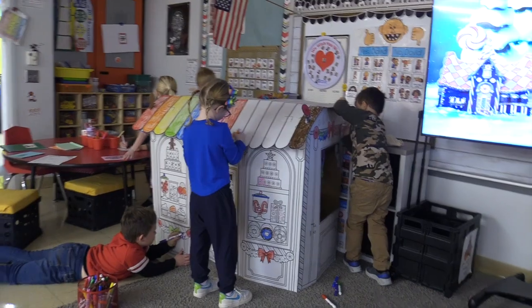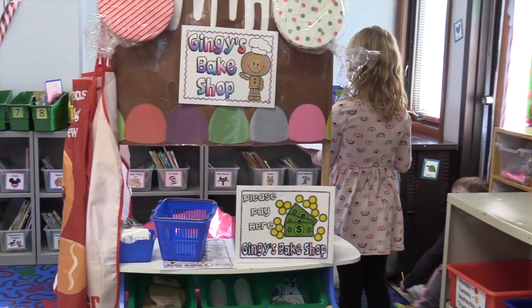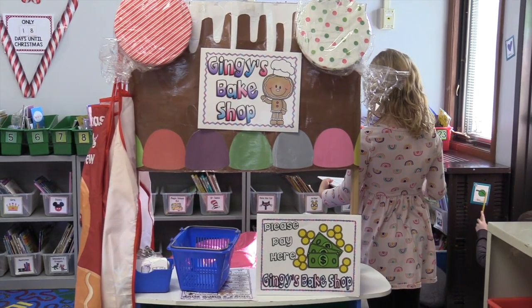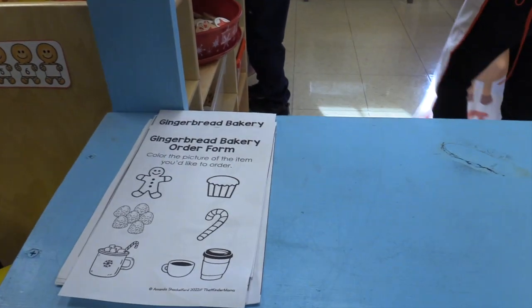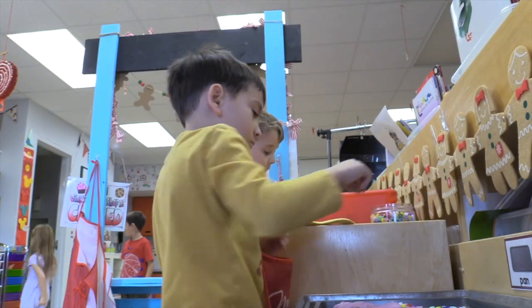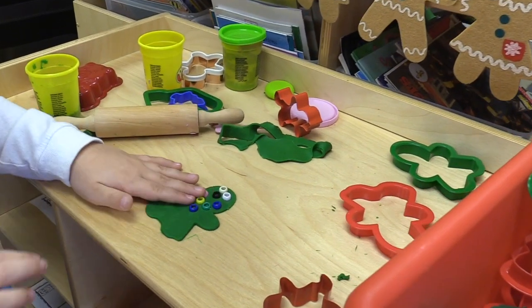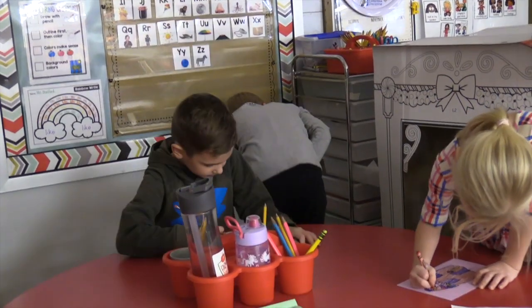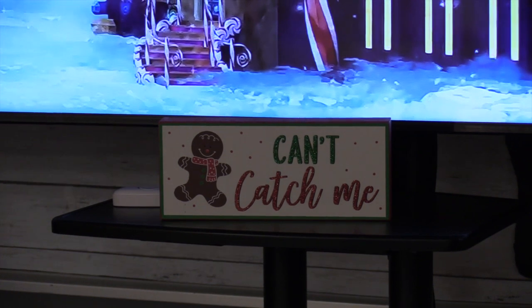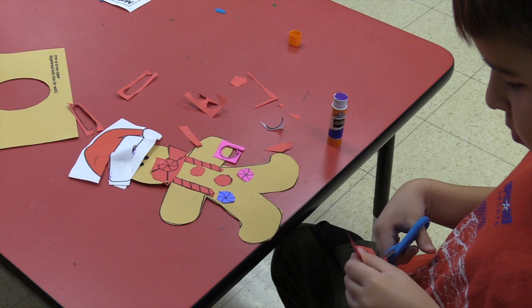Other things that we do inside the classroom — obviously we read lots and lots of stories, but then we also try to integrate that into our literacy stations and our play centers. We have Gingy's Bake Shop in both of our classrooms, where they can fill out menus and help serve each other. A lot of our literacy stations are also geared around things like sight words that have gingerbread on them, and we're just trying to make it all-encompassing across all the academic areas.